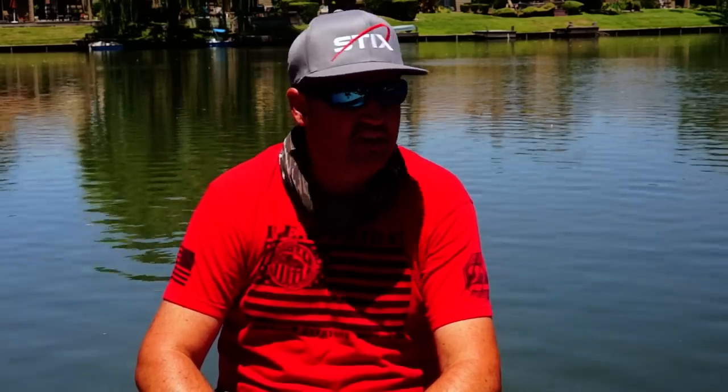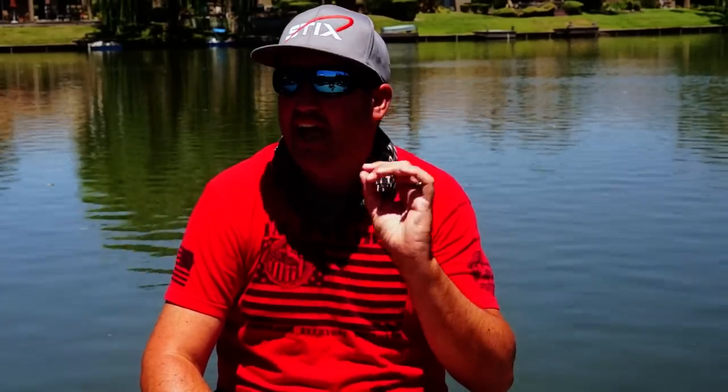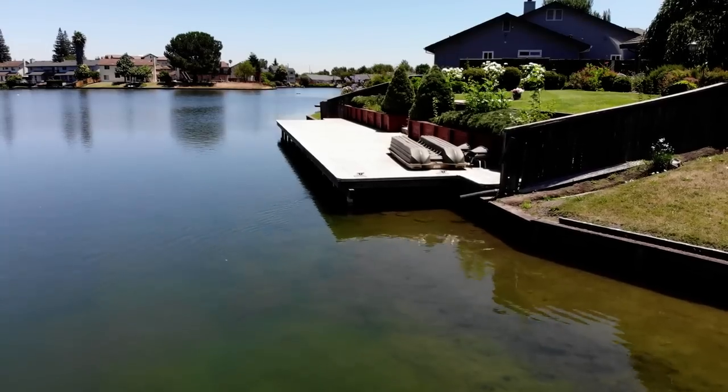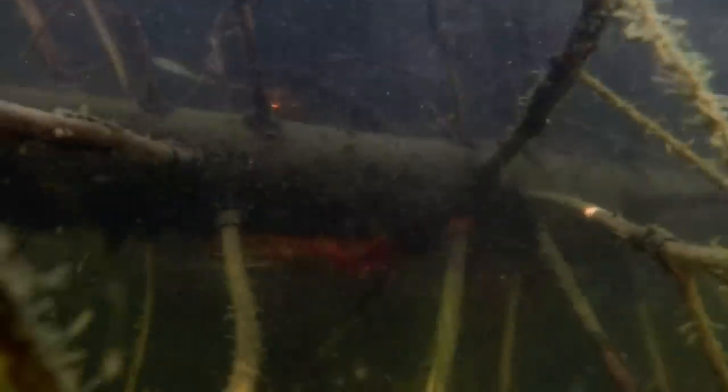We're fishing in the middle of the afternoon — the hardest time — and I know my lake has been very difficult lately. In the summertime we're either looking for heavy cover and heavy shade up shallow, or we're looking for deeper structure. I have Christmas trees sunk out deep and boat docks surrounding the lake, so key targets are shade under boat docks, shade along the wall, and deeper Christmas trees or grass out deeper.